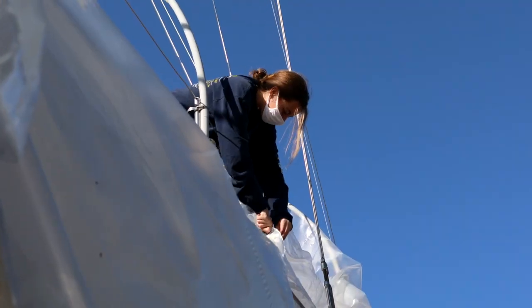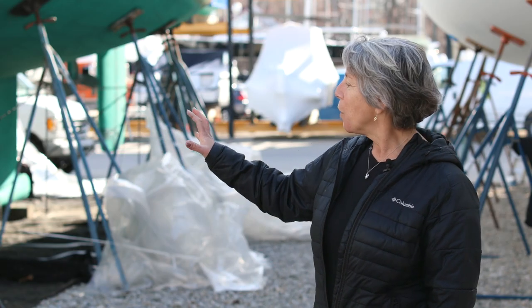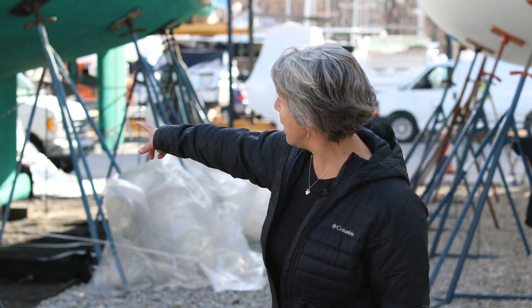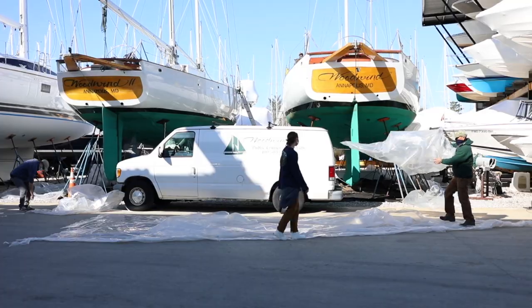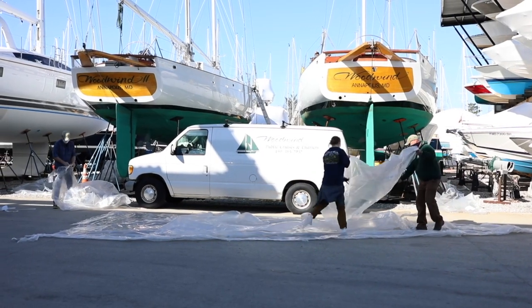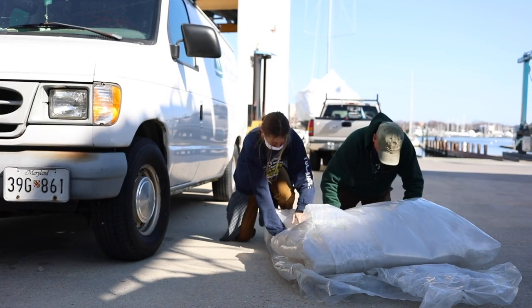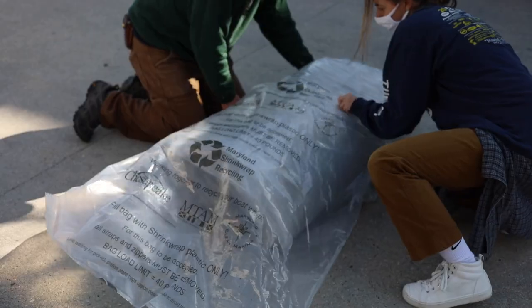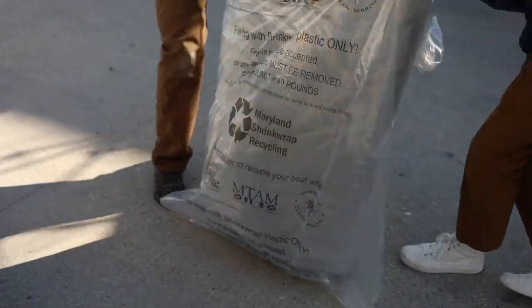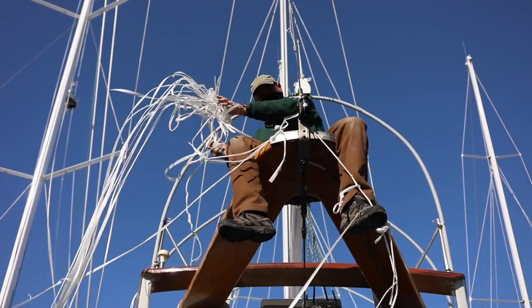The plastic shrink wrapping that we use on the boats all winter long, we take that all off. You can see they're starting to pull some right back there, and they're going to fold it up very nice, very neatly. They put them into bags that the Marine Trades Association of Maryland has made to get recycled — used for second grade material like plastic decking and plastic lattice work.